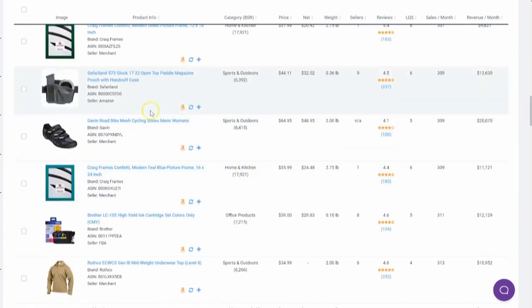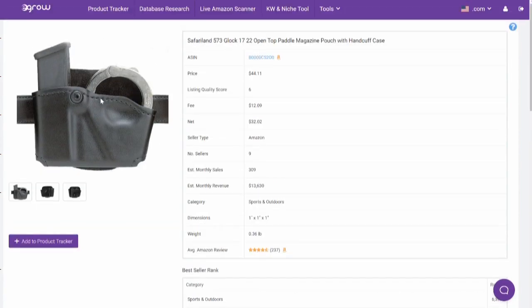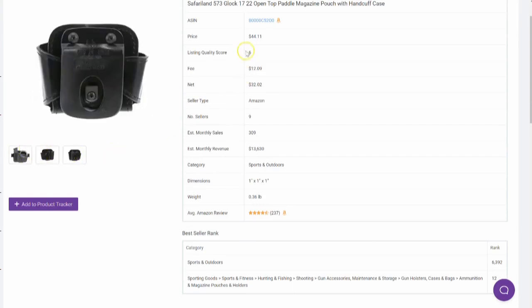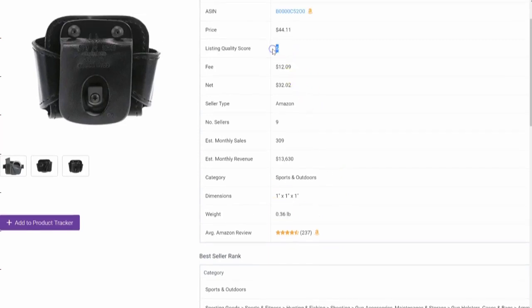A product jumped out at me — this is an open top paddle magazine handcuff case. Let's click on this. It looks like a pleather sort of case. Now notice this: it's a very simple listing. It's selling for 44 bucks, the fee is 12 bucks, $32 net — not too bad. Only nine people selling this particular product, 309 sales per month, doing $13,000 US dollars. Weighs absolutely nothing. It's got 237 reviews and the listing quality score is six.